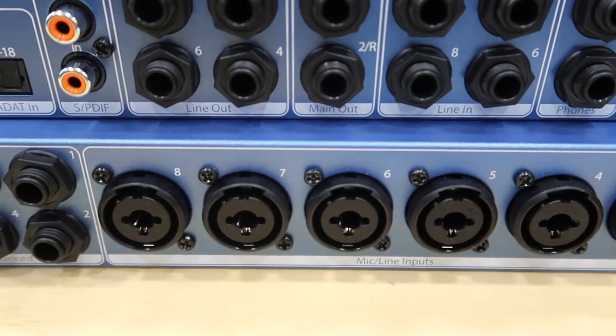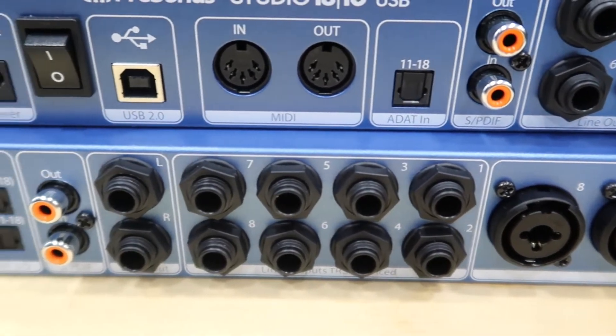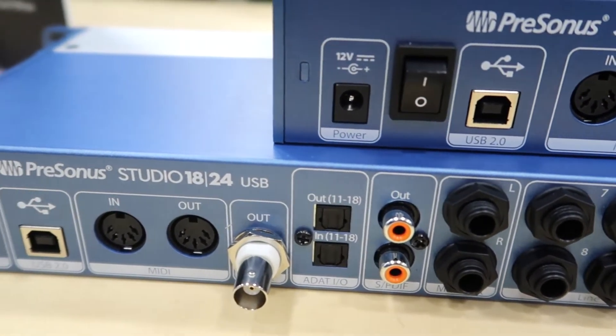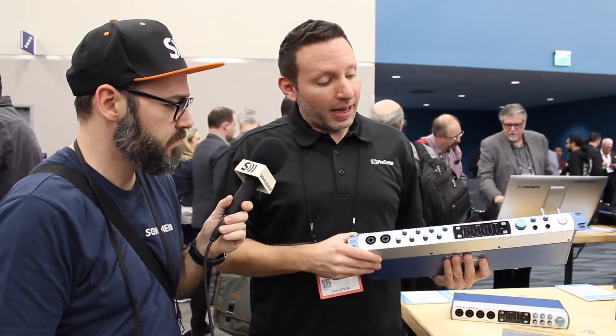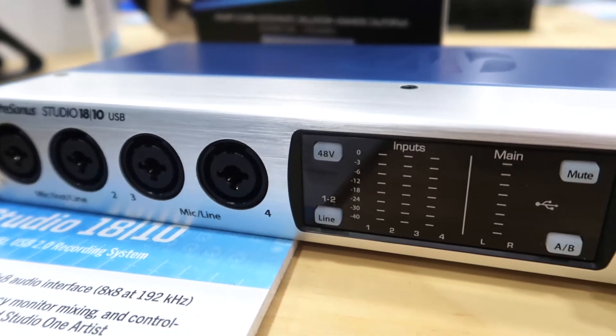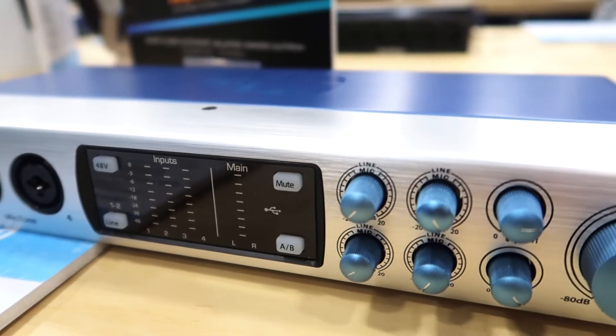On the backside you can see all of our XMAX preamps, so you're going to get crystal clear, great sounding audio when you capture it. We have dual ADAT ports, one in and one out, for expansion, plus SPDIF or clock. Something really unique in this class of audio interfaces is the LED metering we have in the front — it's the best in class metering.